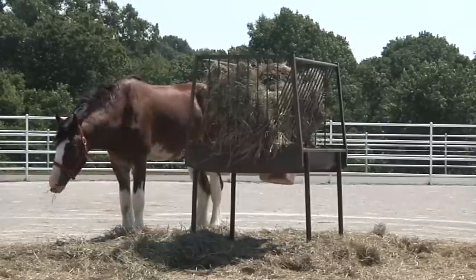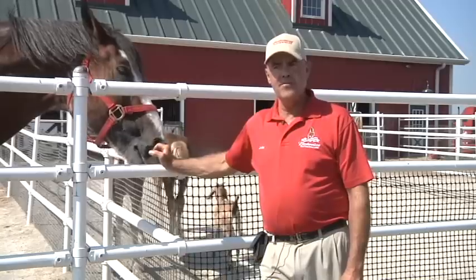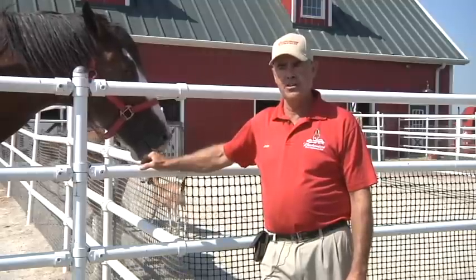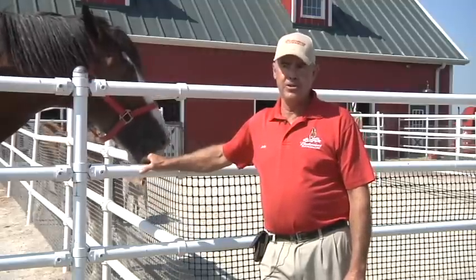And they are quite busy. We have three teams that are traveling and each team travels usually between 30 and 40,000 miles a year, and they do about 300 appearances apiece.